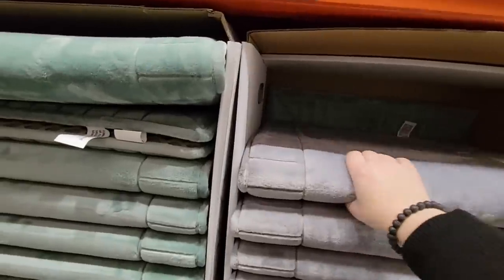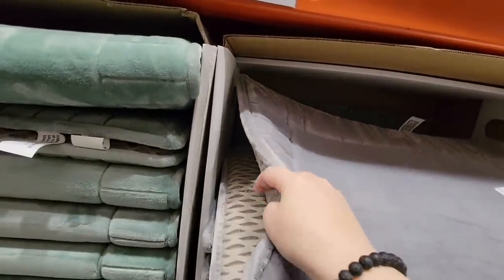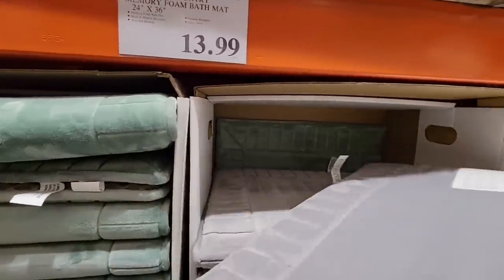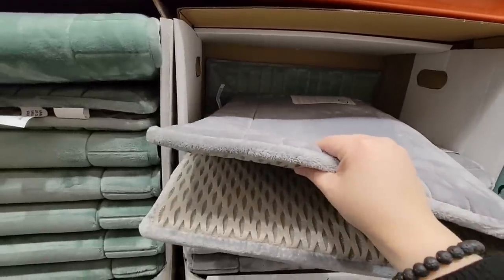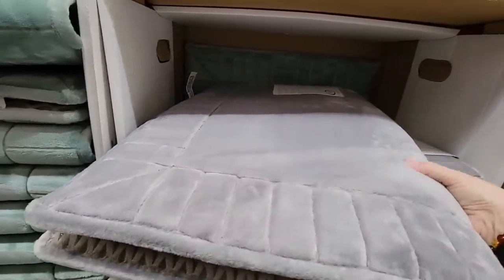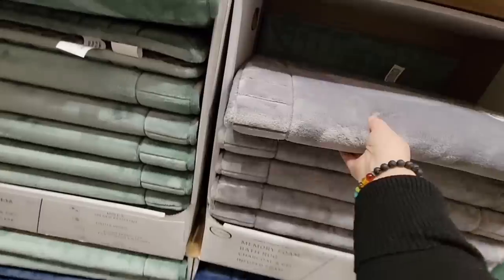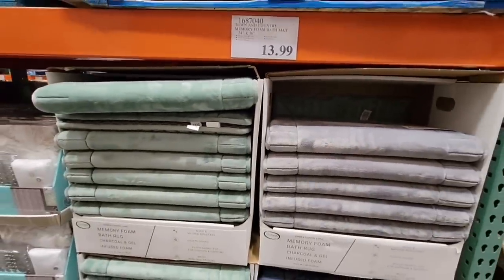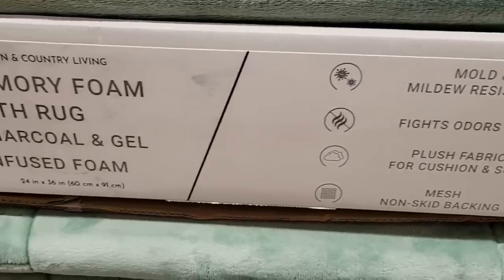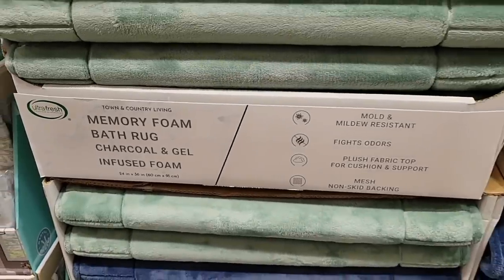They also brought back the charcoal-infused memory foam bath rug. Last year I grabbed one on clearance and really liked it — it's super soft and very absorbent at $13.99. My only issue was that it's so thick I kept tripping over it in my bathroom layout. But if it's in an area where you won't trip, it's perfect — it's mold and mildew resistant, fights odors, and is wonderfully cushiony underfoot.